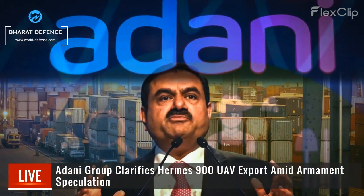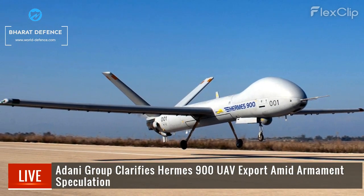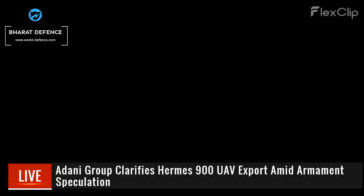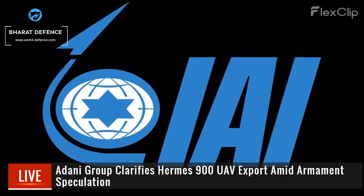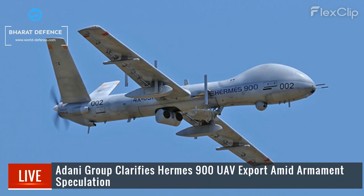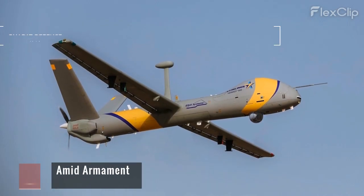The Adani Group responded to media reports regarding their export of Hermes 900 UAV components to Israel, clarifying that the drones are intended solely for intelligence and surveillance purposes. Despite speculation, developer IAI has not confirmed the drone's armament capabilities. The partnership with Elbit Systems involves manufacturing components in India.